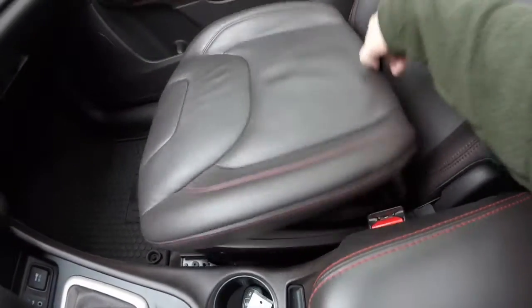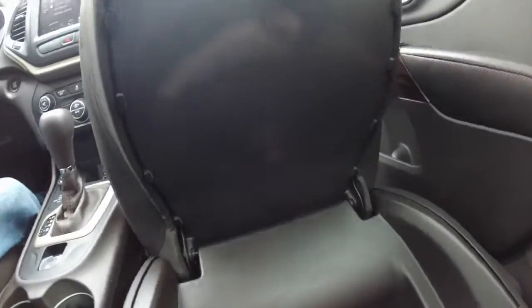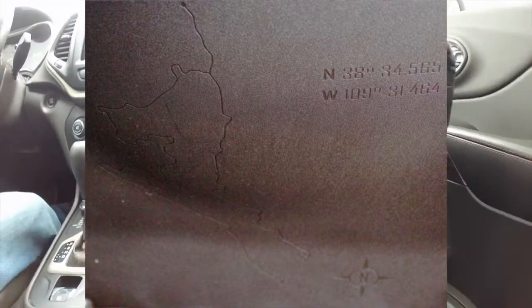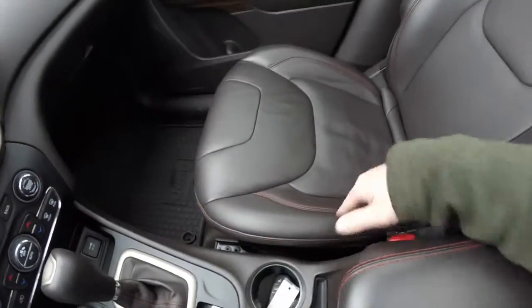One of my favorite features in the Jeep Cherokee is the seat back that folds up to reveal storage. I discovered that there is actually a map of the Rubicon Trail etched in the bottom of this compartment — one of those hidden Jeep Easter egg type things that they put on their vehicles. I think that's really cool.